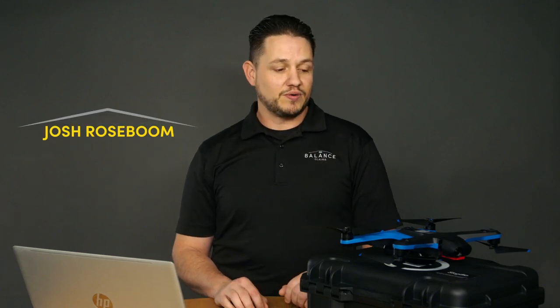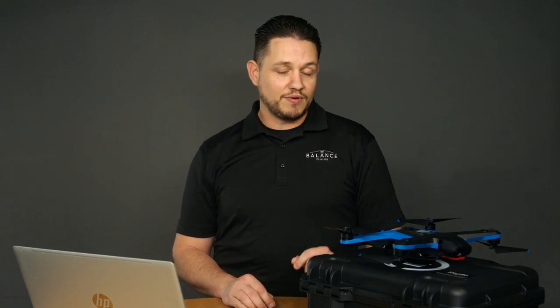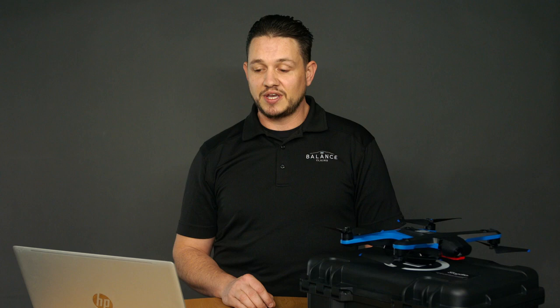Hi everyone, Josh Rosenblum here with Balanced Claims. We just got done shooting a video on introducing the Eagle View Assess drone and some of the cool capabilities of that, and we're really excited to get this out and put it in the field and fly it. But before we can fly it, I had to take the Part 107 Airmen's Knowledge Exam and be certified as a remote pilot.